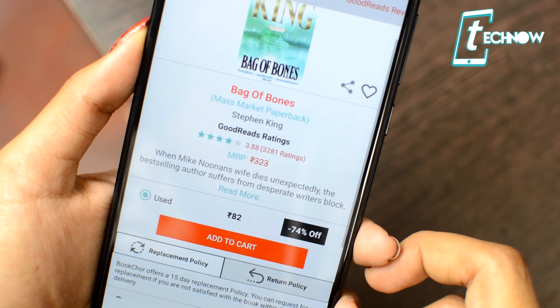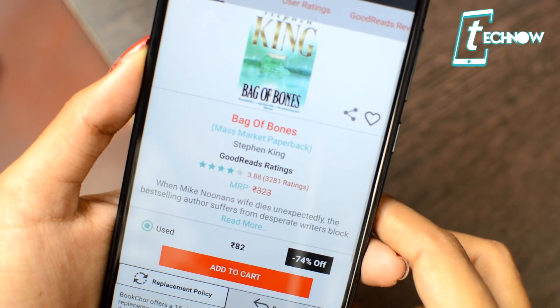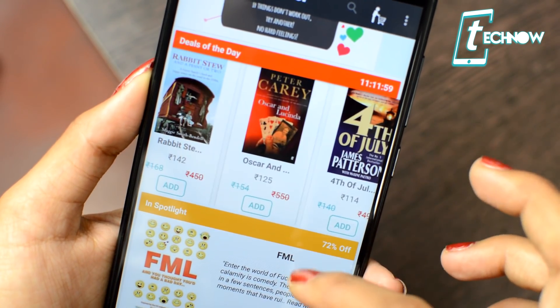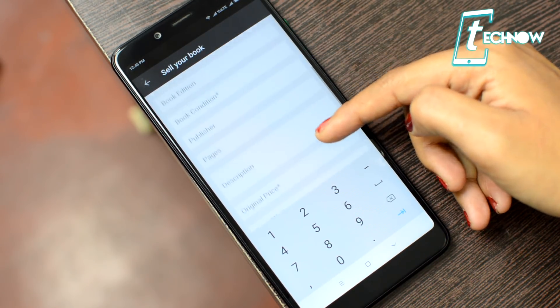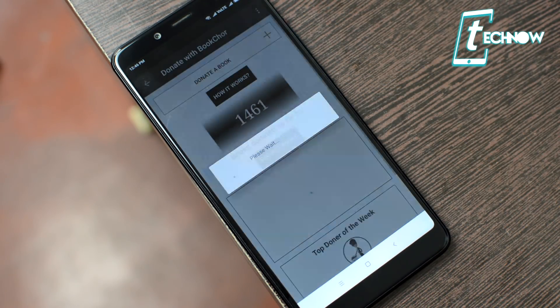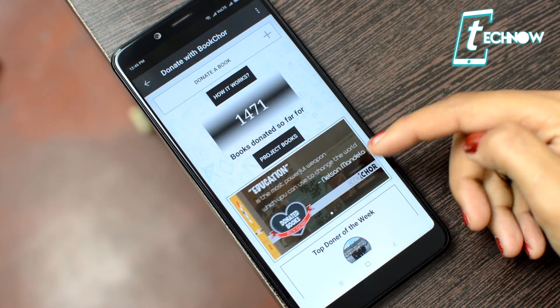You can use Book Chore to buy the second-hand version of a book. The app offers both used and new books. To earn with the app, just list your old used books for free and get in touch with interested buyers. You can also do some social welfare by donating a used book you no longer need. It's a super useful app for everyone — do try it out.